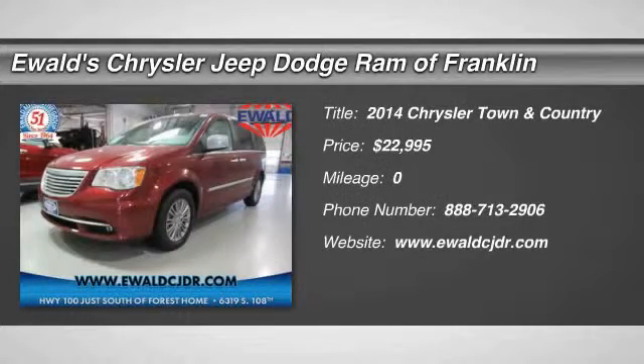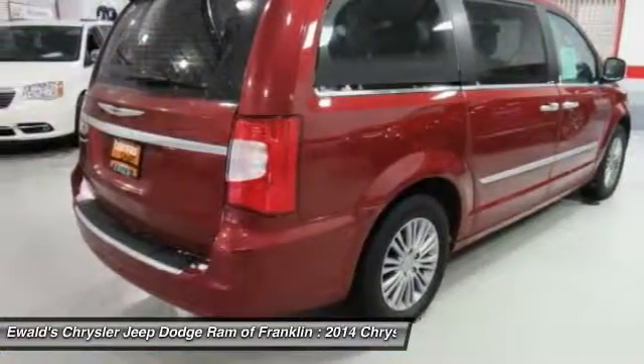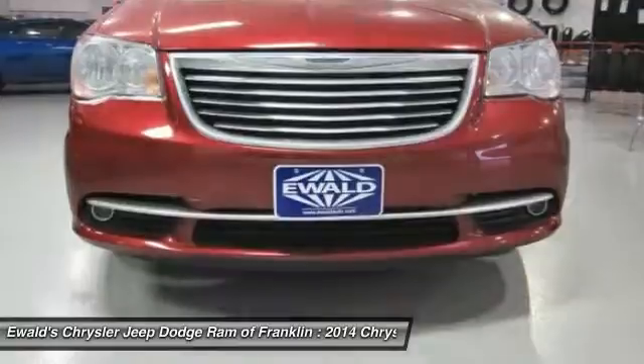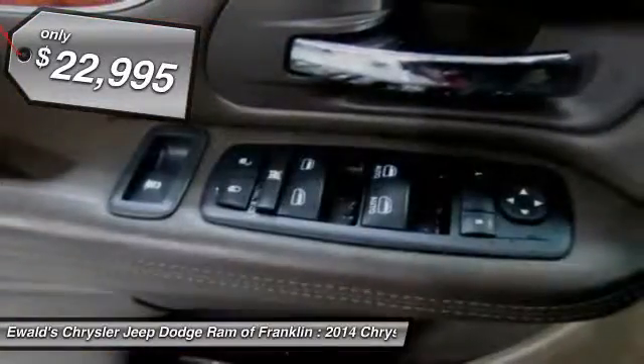The 2014 Town & Country. Town & Country's V6 engine provides plenty of power while still providing the fuel efficiency you look for in a vehicle. Tow up to 3,600 pounds when your Town & Country is equipped with a towing prep package. Seat 7 comfortably and choose from stow-and-go seating or the innovative swivel-and-go seating, and is priced below $25,000.